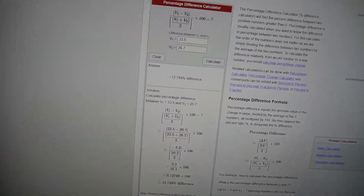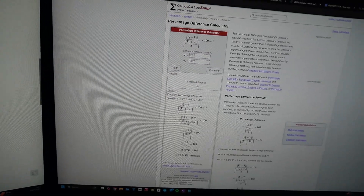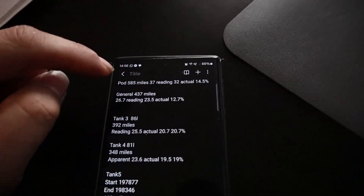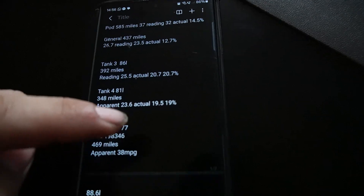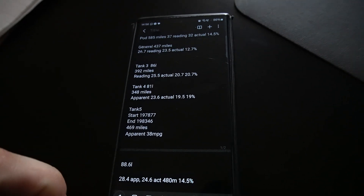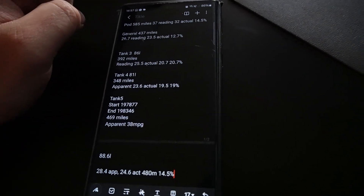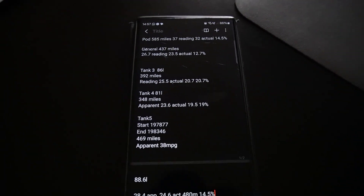If we pop this into an online calculator we can work out the percentage difference. We've got about 12.7% on the first tank. Having calculated all of them: 14.5%, 12.7%, 20.7%, 19%, 14.5%. It seems that at lower MPG — driving around locally — I'm about 20% out, and on longer journeys I'm around 15% out. So we want to adjust it by a good 15% at least.